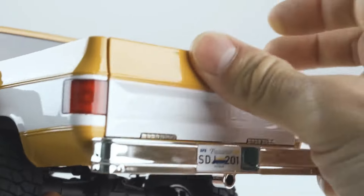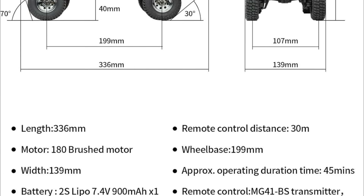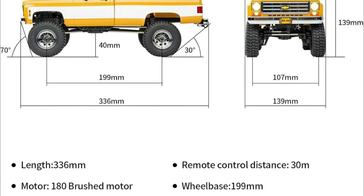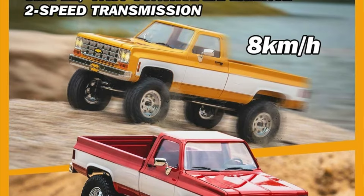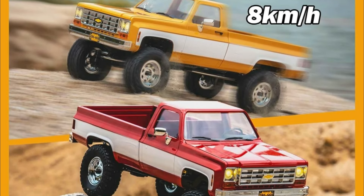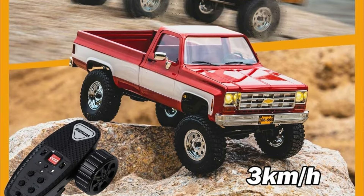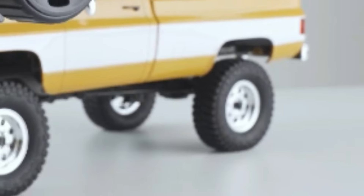The attention to detail shines through with metal bars and steering linkage giving it a sturdy build, plus the two-speed transmission adds versatility to your driving experience. The coil springs and metal oil damper provide smooth suspension, while the headlights, turn signals, and taillights add to the authenticity of your off-road adventures.